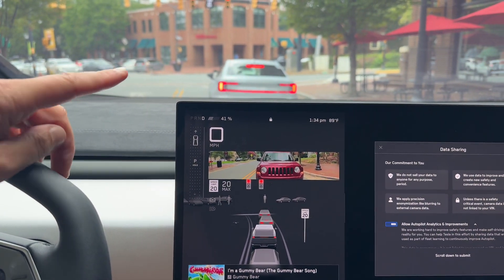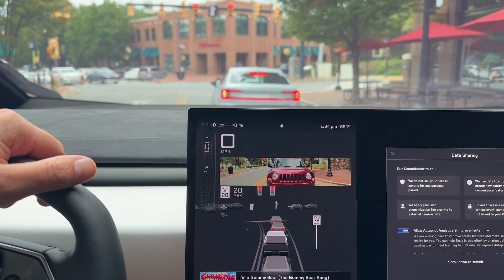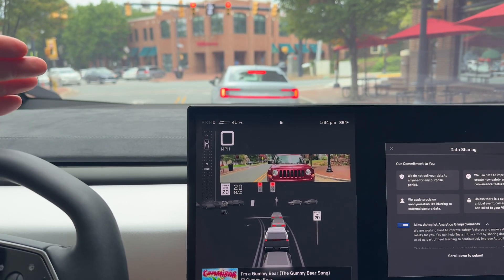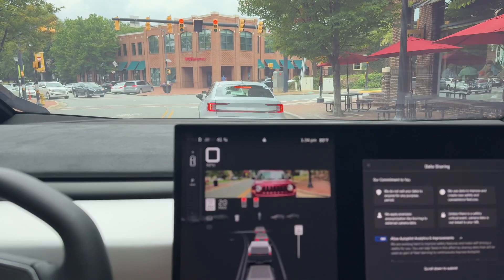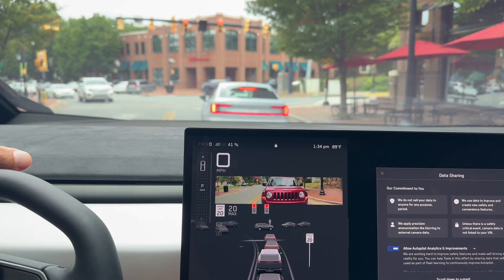It's seeing all the people walking across the street and it's actually going to tell me when the light turns green, which is super convenient. It's really impressive — all of the people it's tracking, even that guy back there who's tucked inside a little entryway.